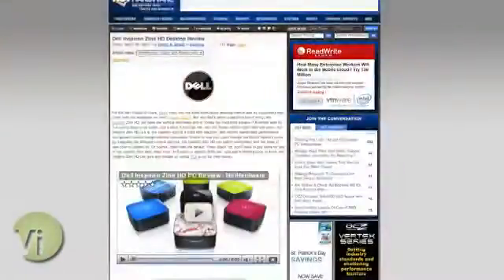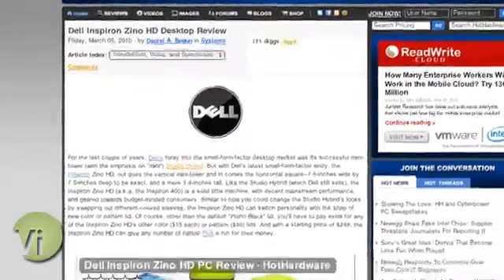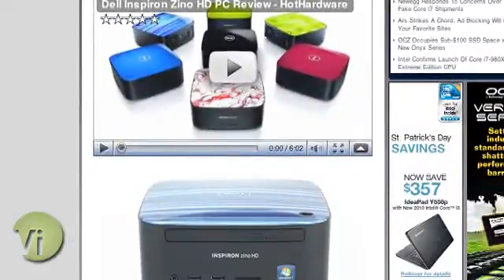It's a takeoff on the notion of convergence and the compute platform in the living room or kitchen. We also covered a product this week from Dell called the Zino HD, which is a little toaster-style small-form-factor PC that could double nicely as a home theater PC — small enough to fit in your entertainment center. It has onboard ATI Radeon graphics and is highly integrated. These are the sorts of platforms that Intel, Dell, and big manufacturers are trying to integrate into our lifestyle.